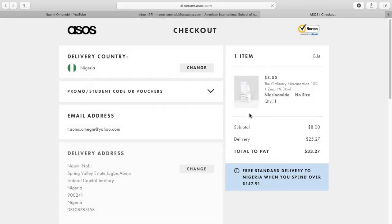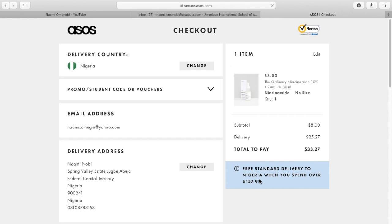So, now I'm checking out and, as you can see, it's loading. Read the information there — it says: free standard delivery to Nigeria when you spend over $157.